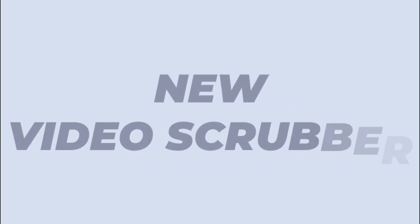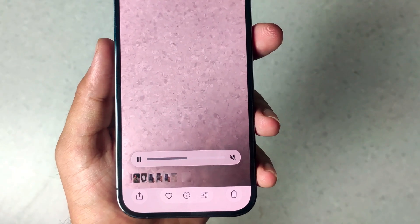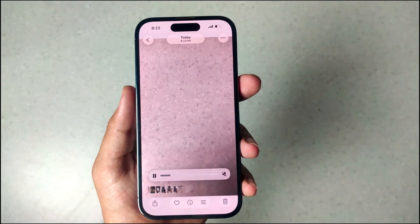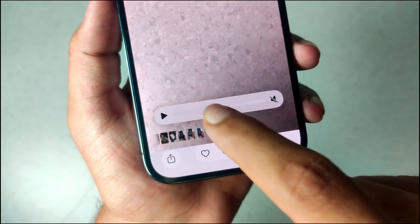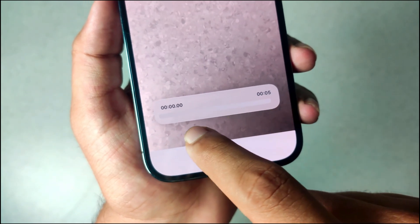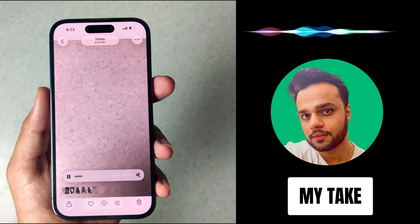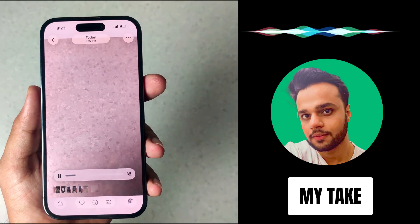Next is the new video scrubber in the Photos app. When you're playing a video in the Photos app, the scrubber has a new design — it's not as transparent as other liquid glass elements. It's a bit more frosted and opaque. You can tap and hold on it, it becomes a little bigger, shows the timeline, and you can scrub forward and backward as usual. I think it looks modern and works well, but it would look even better if it were more transparent and liquidy.